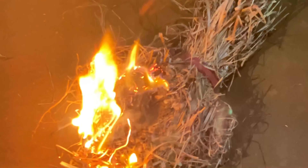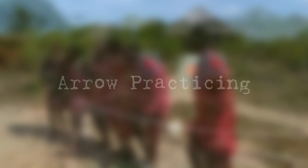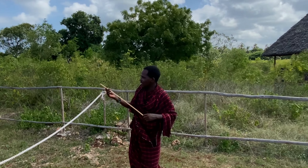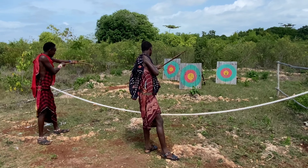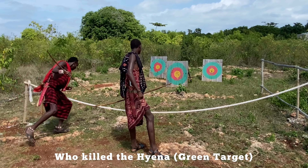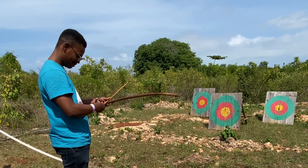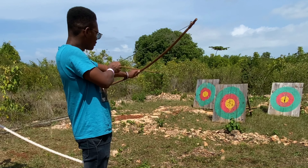Among the recreational activities that I found in the Maasai village is arrow practicing. This is a place where you will learn how to throw an arrow in the traditional way of the Maasai people. By getting good instruction from the Maasai people, it helped me at least hit the target.